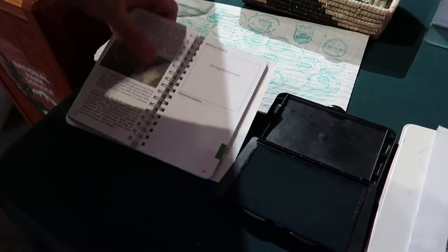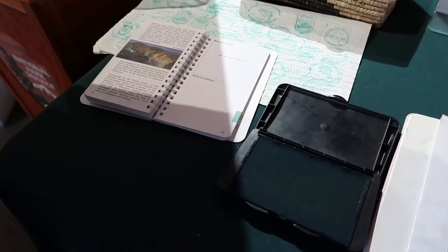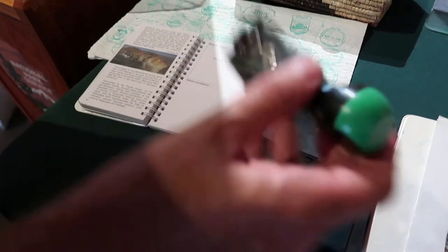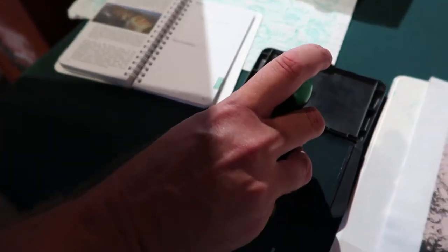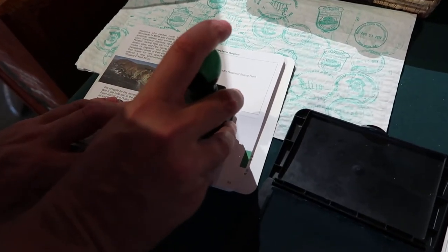We decided to start a new tradition here at the Cactus Atlas, which is to get a National Parks passport book where we get to stamp the date we visited each location, as well as collect other regional stamps to keep track of our journeys. So let's do this for the very first time. You find the region you visited and then do what's called a cancellation stamp — just the date you visited. August 7th of 2019.